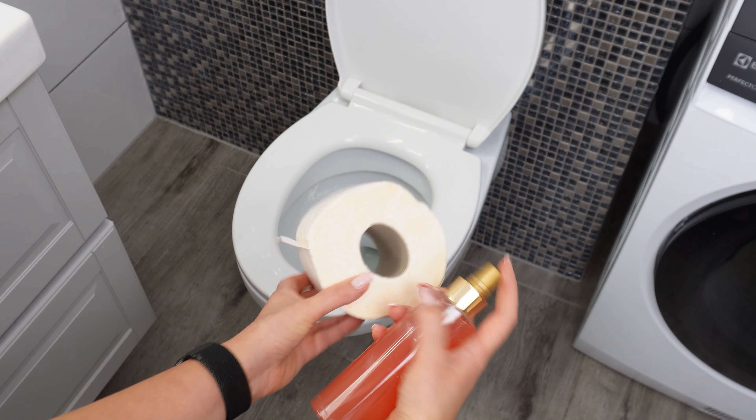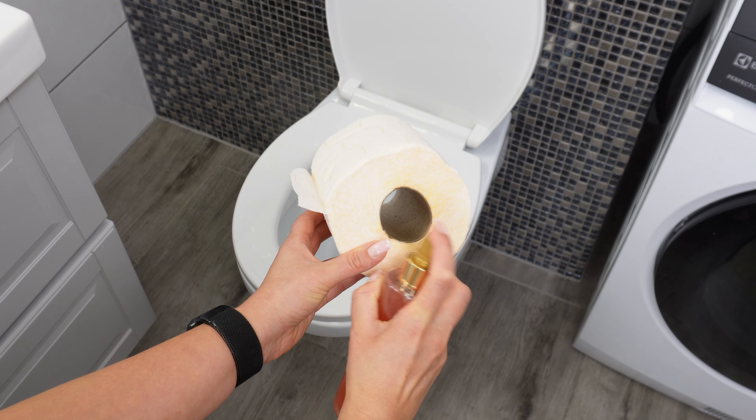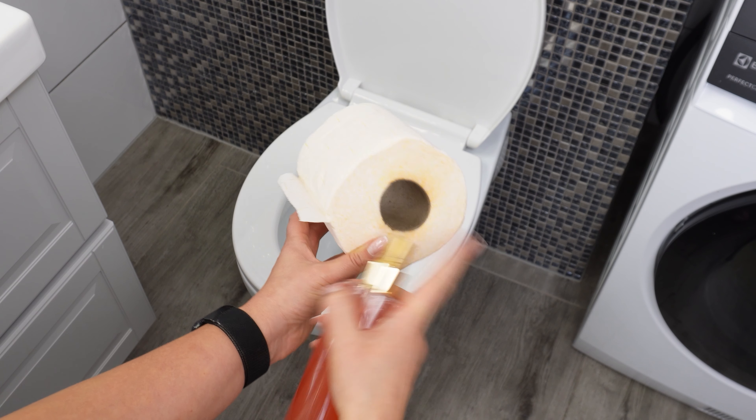After that, strain the mixture and pour the liquid into a spray bottle. Use the spray to mist toilet paper. This citrus solution effectively eliminates unpleasant odors, keeping your bathroom fresh with little effort.